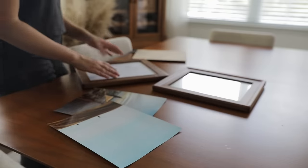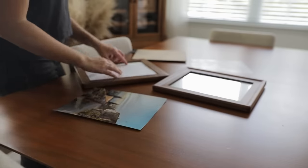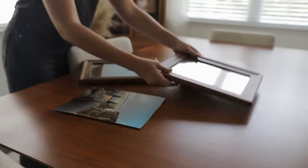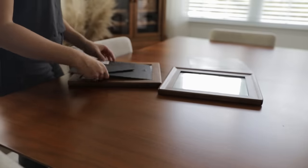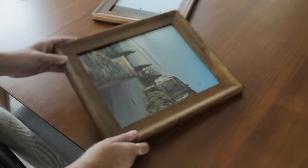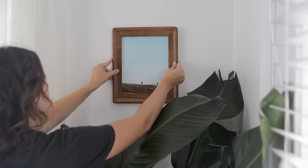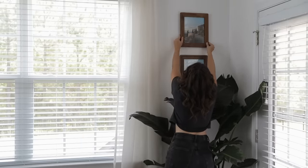There is also a place for even numbers in decor. When using even numbers, it's really important to focus on symmetry — two pictures placed beside each other or stacked one on top of another can look great as well. You just want to make sure everything is perfectly even and drawing the eye in. Whether you're using odd or even numbers, style things in a way that creates a feeling of balance and harmony.